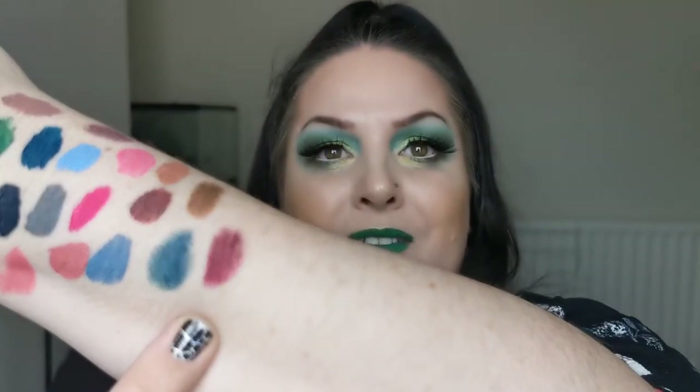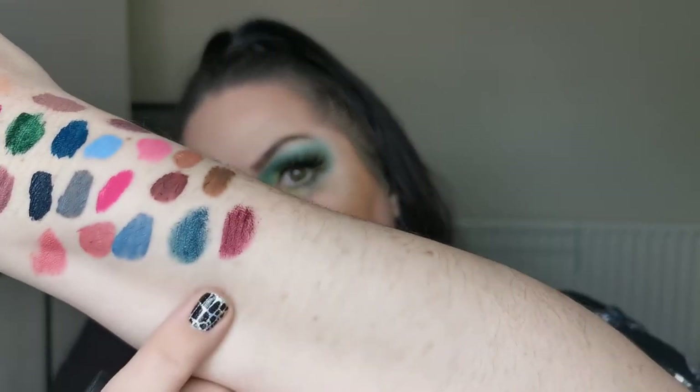Now is the Melt ultra matte lipstick in the shade Dark Room — another favorite. And there — this is Dark Room — beautiful.